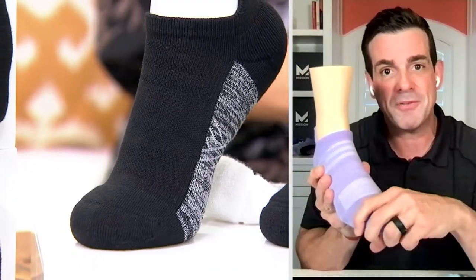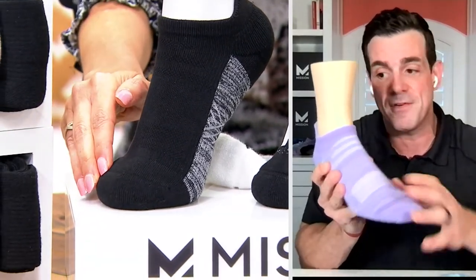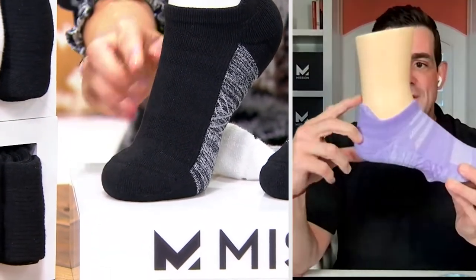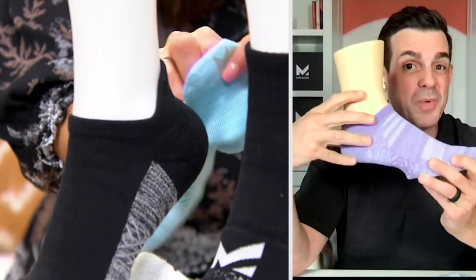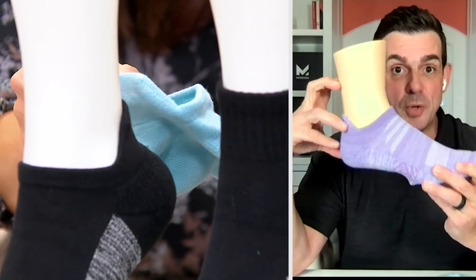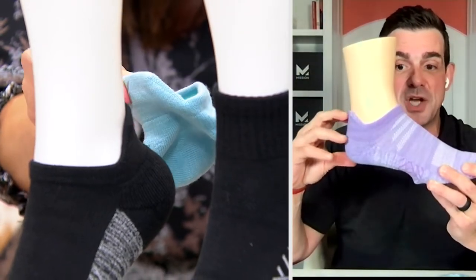Ventilation panels in the top of these — you can kind of see the coloration. This is the no-show version, and we also have the ankle and the crew. The ventilation in the top is going to increase airflow even inside your shoe. We've got a seamless toe, so no matter how tight your shoe is, you're not going to have any rubbing on your toes. In the no-show, we've got a tab on the back that's going to prevent any chafing — same in the ankle and the crew sock heading into fall.